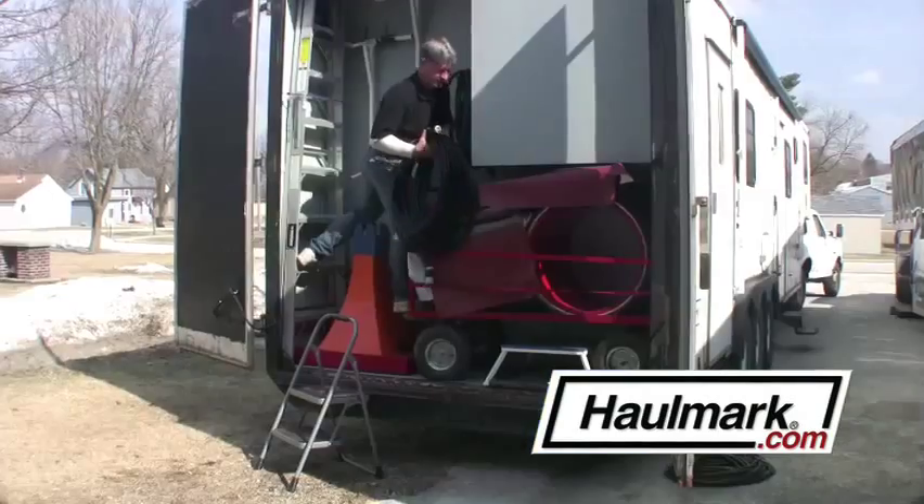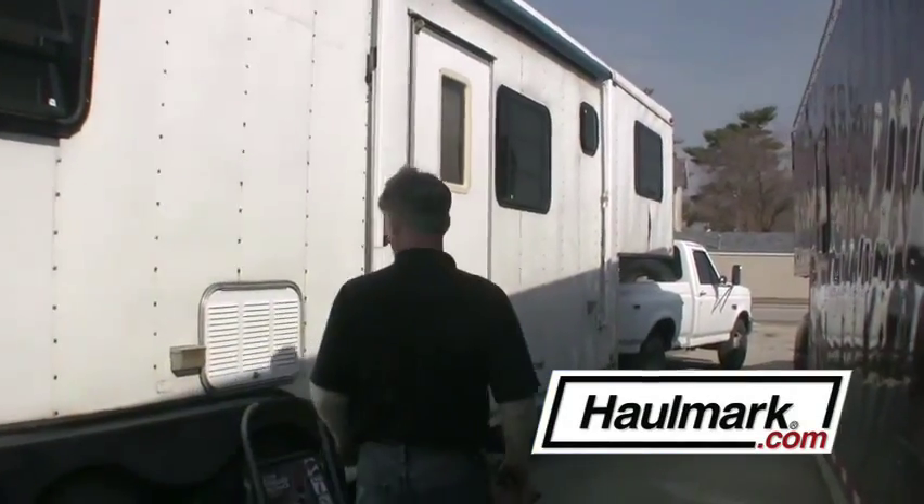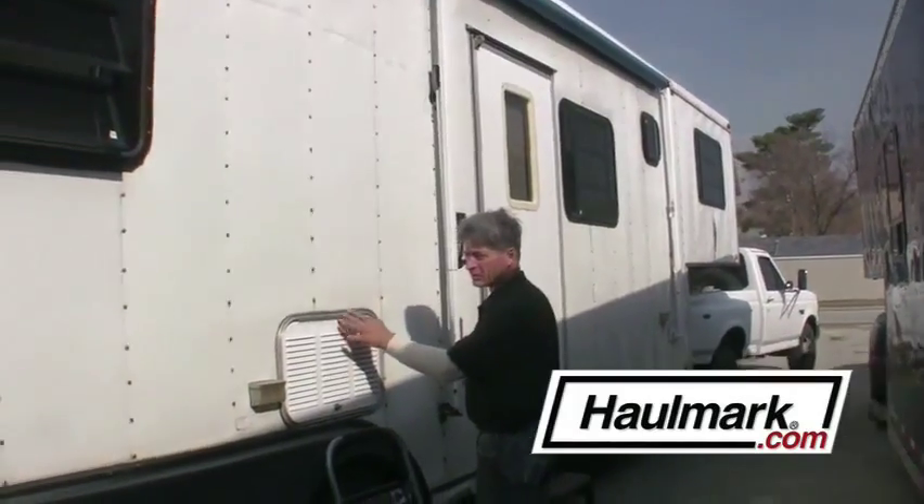It didn't take me long to do the modifications. I just had to put a plywood wall back here so I can put the props in the back end and insulate the animals from the icy winter blasts. There's some nice living quarters built up in the front, and there's access for the battery in the back of the refrigerator.